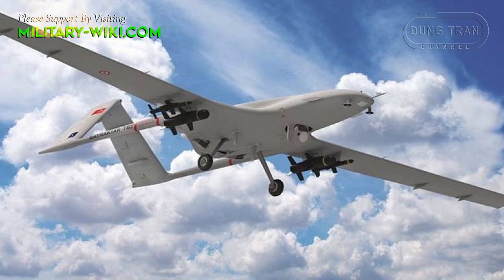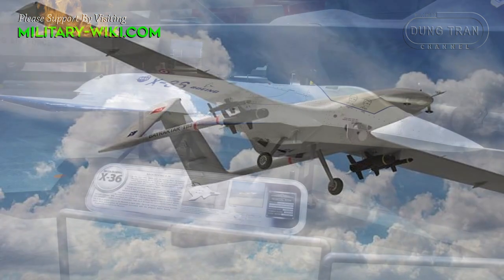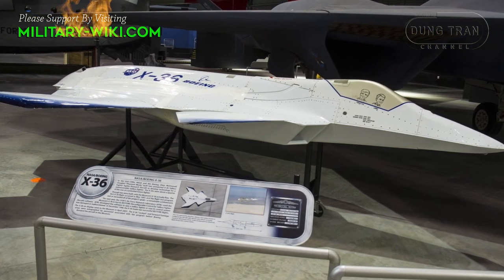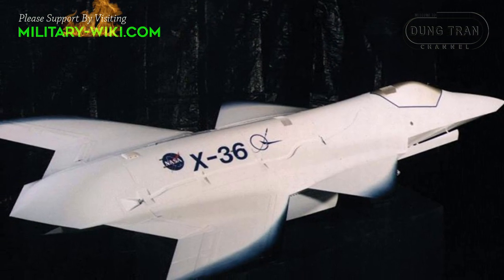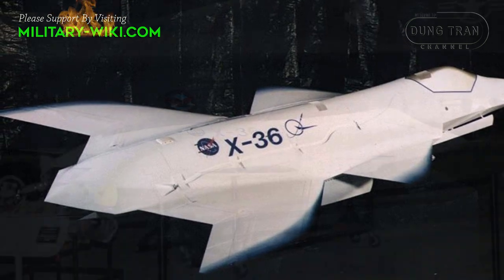UAVs have become popular and are applied not only in the military but also in many other fields. In the process of evolution, there was the silent development of the X-36. Although not put into mass production, the researchers call this the most interesting UAV in the history of world aviation.